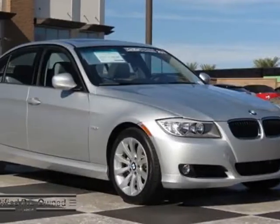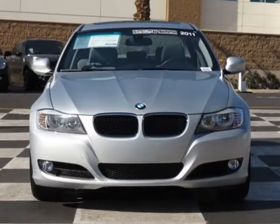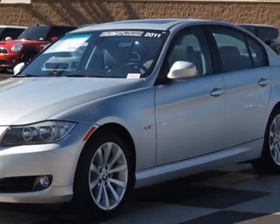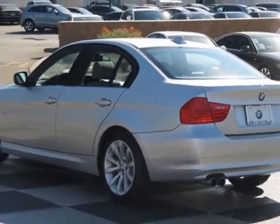Look at this certified pre-owned 2011 BMW 3 Series. Carfax has certified this 3 Series as having one owner. This 3 Series has just under 19,500 miles. This vehicle has a limited warranty.